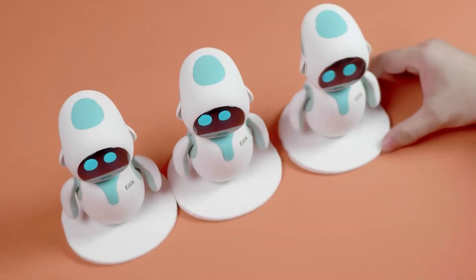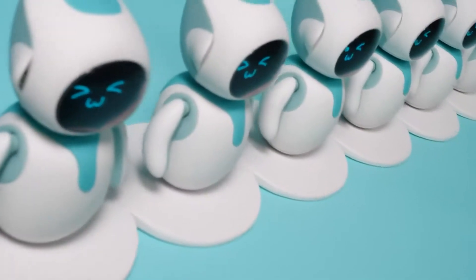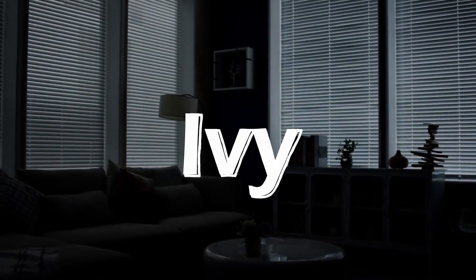Not enough? How about this? Alone, what Ilik can do is limited — together, it has infinite possibilities. This is Ivy.